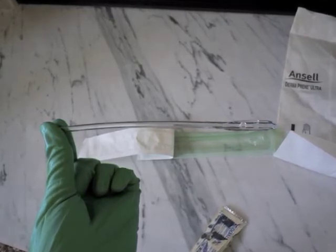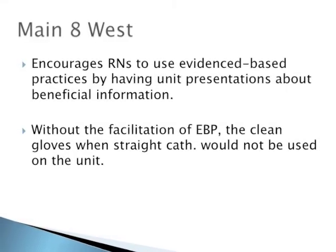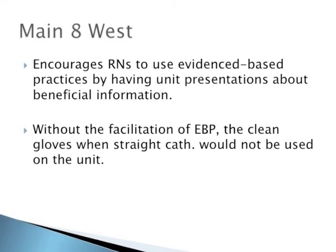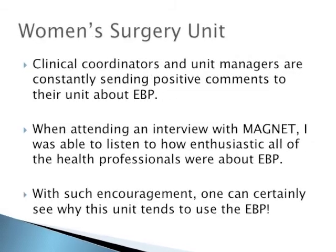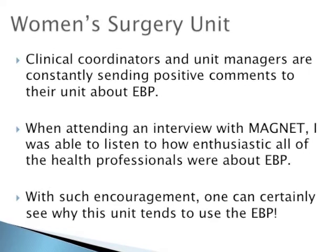Although this technique sounds pretty simple, the difference in cost for patients is significant when comparing clean gloves versus sterile gloves, especially when there is no significant research that supports sterile glove technique for straight catheterization.